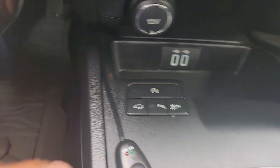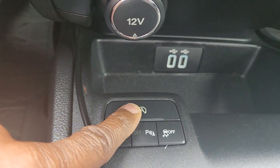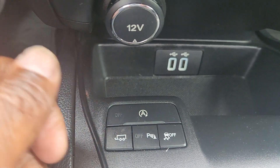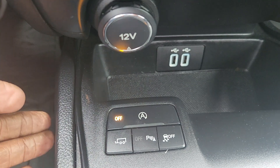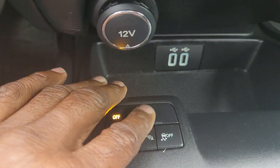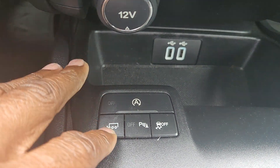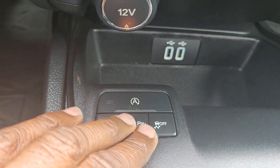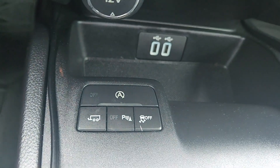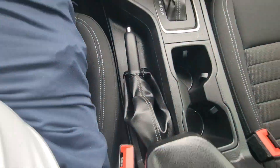It does have auto start-stop. If you don't want the engine shutting off when you come to a stop, press that button to deactivate it — but it's a great fuel-saving feature. That button is for trailer towing; again, you can tow up to 7,700 pounds. Parking system assist is also on board — I don't know why anyone would turn that off.